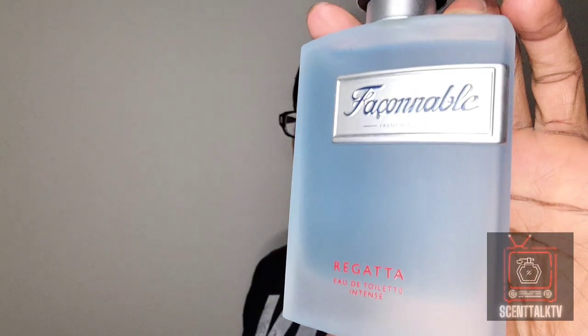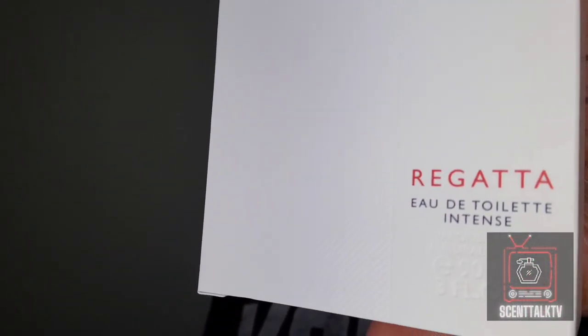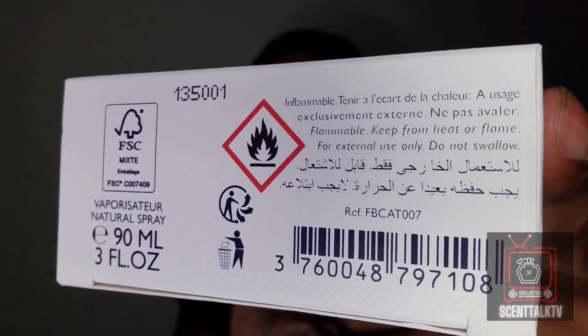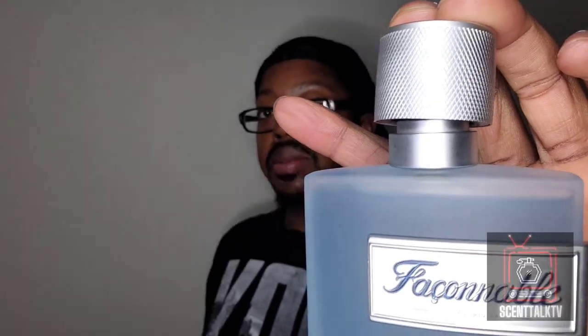We're going to start off with this one — the House of Fakanabo Regatta EDT Intense. Here is the box. Nothing too much going on with the box: got the name of the house, name of the fragrance, size and concentration at the bottom. On the bag there's the name of the house, some ingredients, the barcode, and the size of the bottle. Got a sticker on the bottle, the cap snaps into place, and the atomizer on this thing is beautiful — pushes out a nice amount of juice.